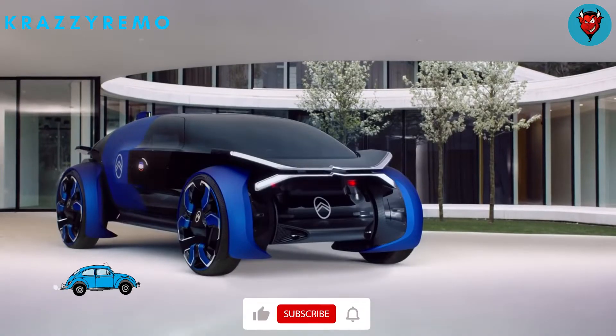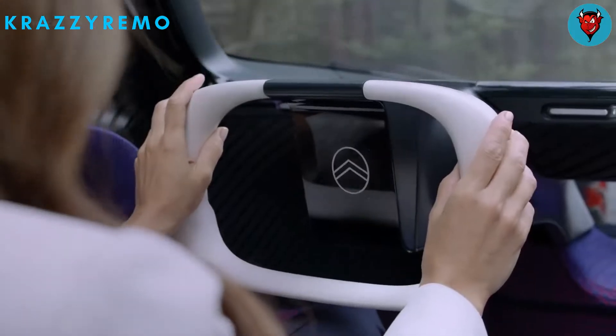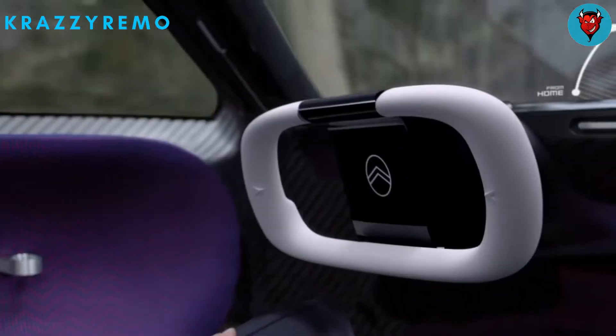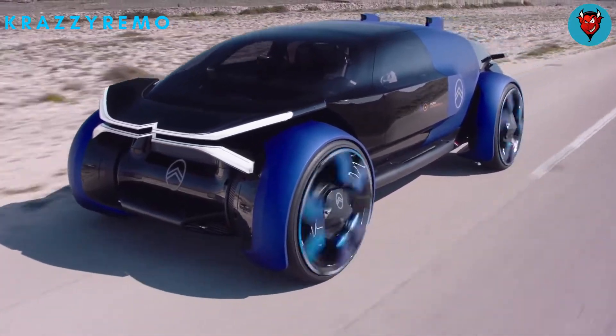The 19-19 concept — a vision for the future of intercity travel with a strong emphasis on comfort — was created by Citroën to commemorate its 100th anniversary. The high-riding EV, which will be fully autonomous, was created as a long-range companion to the previously unveiled Amy One City car.